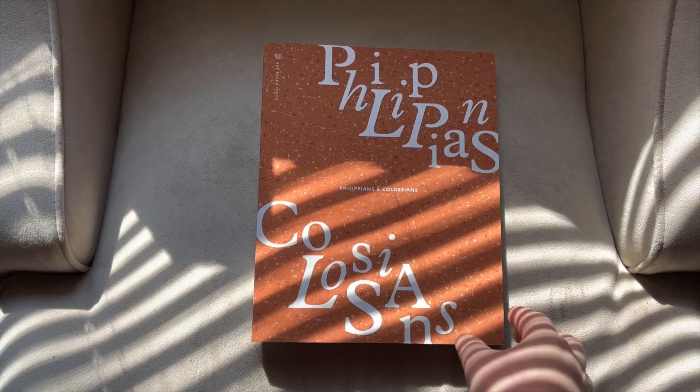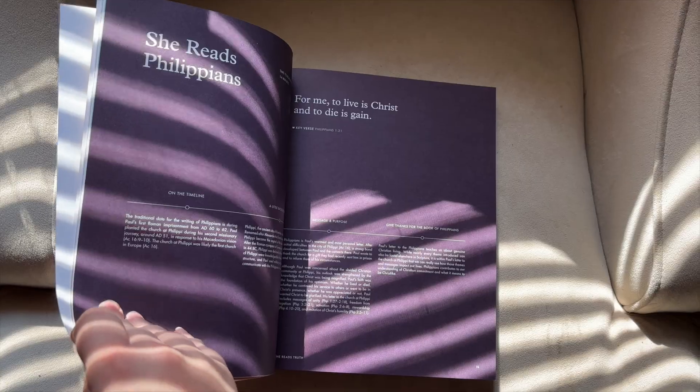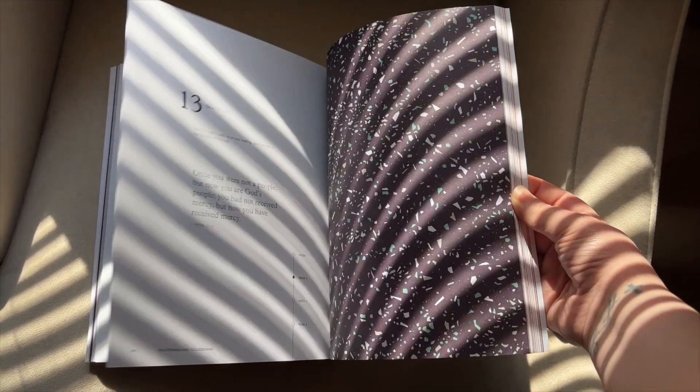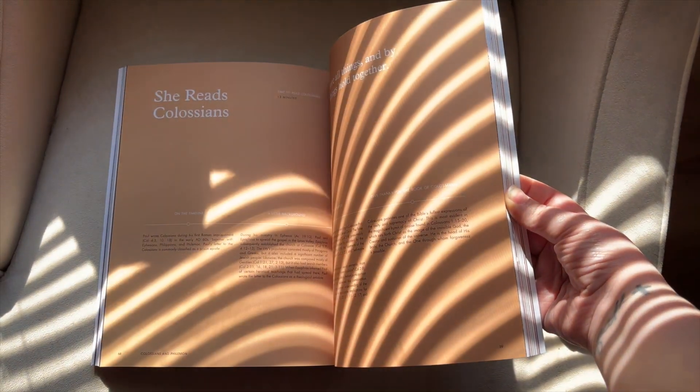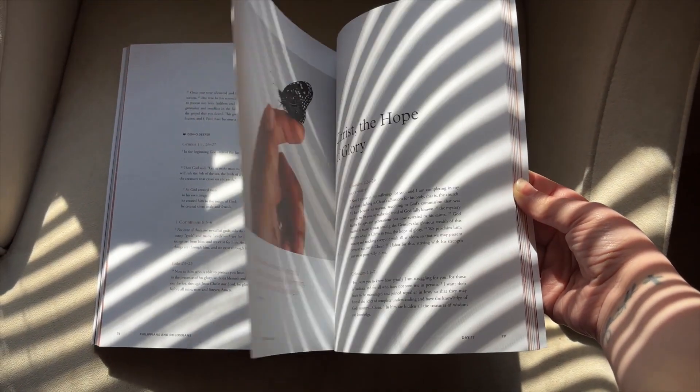I wanted to pop in to let you guys know about a super exciting opportunity. Something I've been wanting to do for a while is create a small group Bible study for those who may be interested. Starting September 16th we're going to be going through the She Reads Truth Bible study through the books of Philippians and Colossians. It's a four-week study so it's not much of a commitment, and it's completely free. We're going to be using the GroupMe app — all the information is linked below.